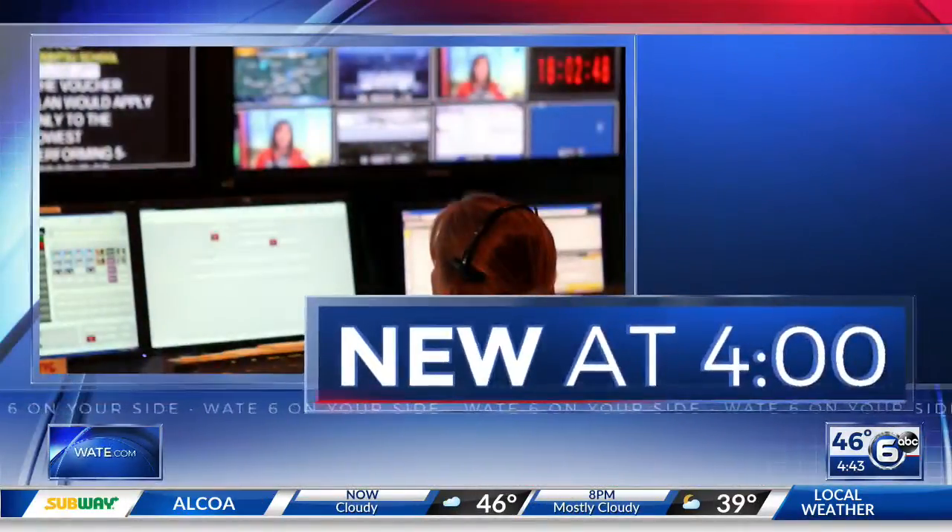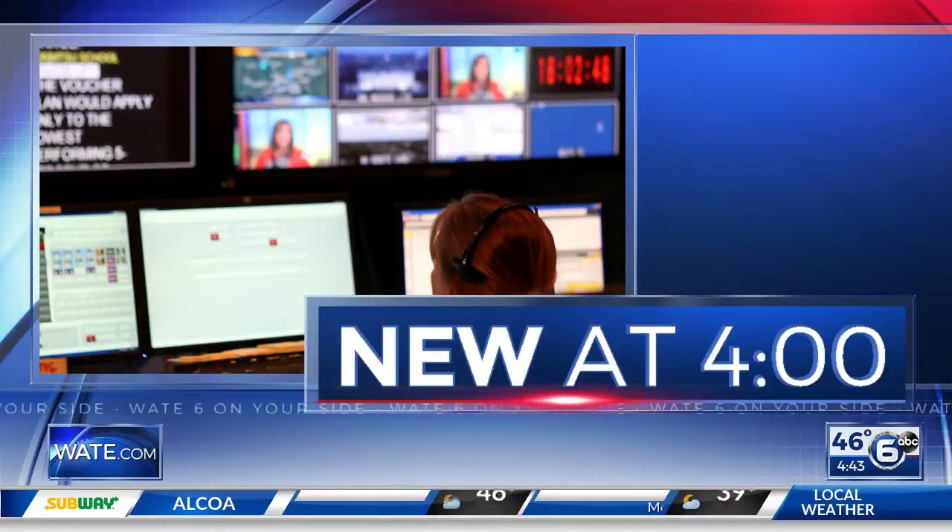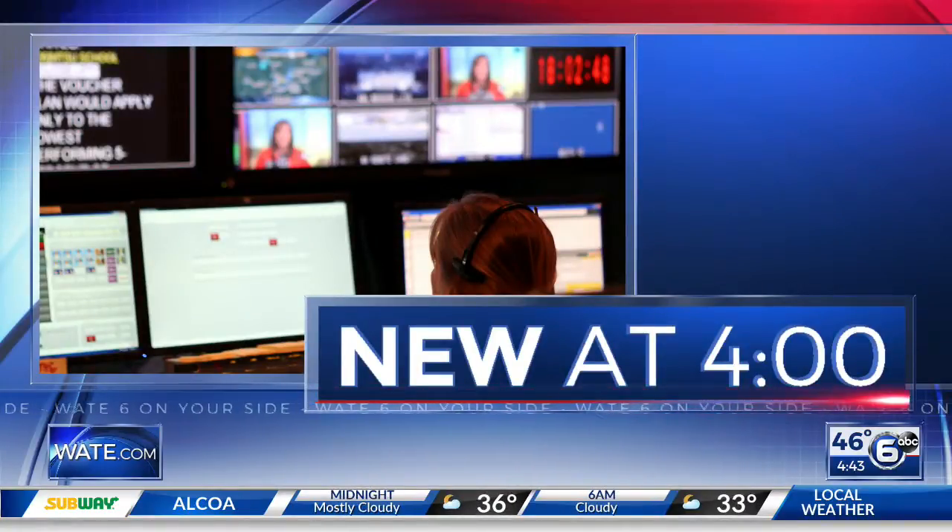Time now to sit down with the Young Williams Animal Center to meet one of their adoptable pets — one of my favorite times of the week. This one is for the cat people out there. We're going to meet today's cat. It is time for your Pet of the Week. Stephanie from the Young Williams Animal Center joins us. And who is this little kitten?